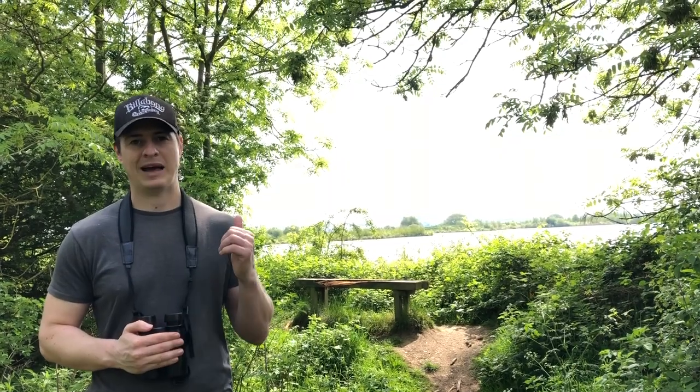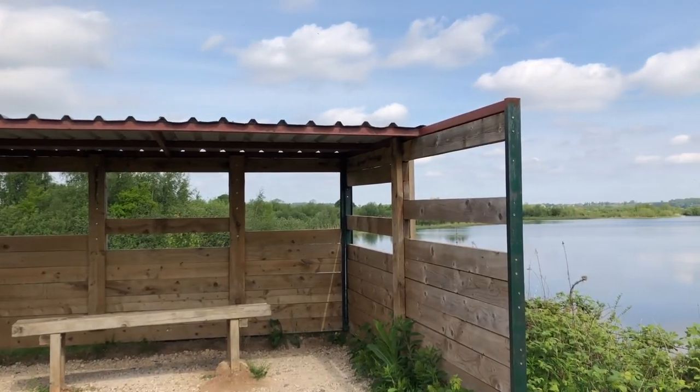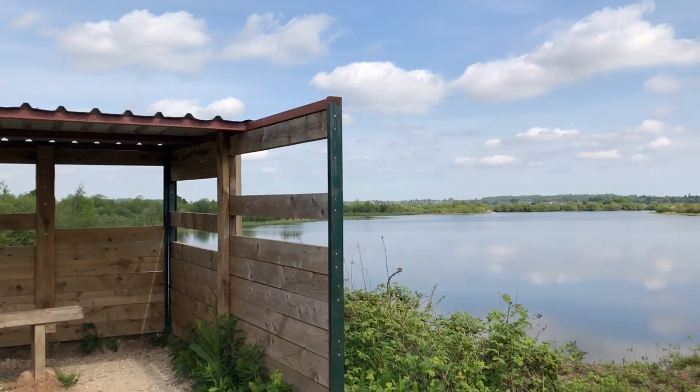There are lots of viewpoints all around the reserve so you can get a good look at the lakes, like this one behind me with a bench. These raised viewpoints give you a really nice panoramic view out over all the scrapes.